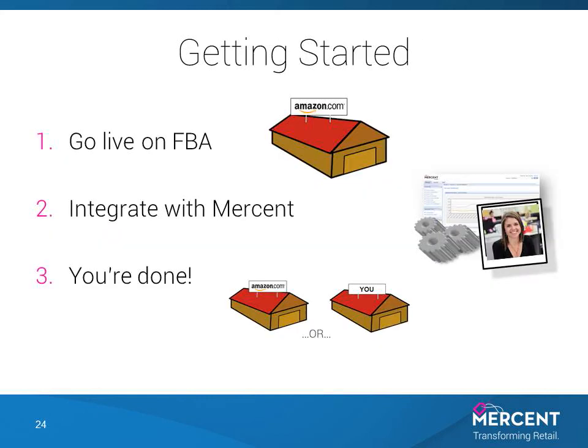So how difficult is this to get into place for your products? It's not difficult at all. First, go live on Amazon's FBA program — Mersant is pre-integrated and provides native support for FBA. Next, integrate with Mersant. Our standard integration tracks your inventory and Amazon FBA inventory. That's it. Mersant Retail takes over and determines the best fulfillment network in real time.